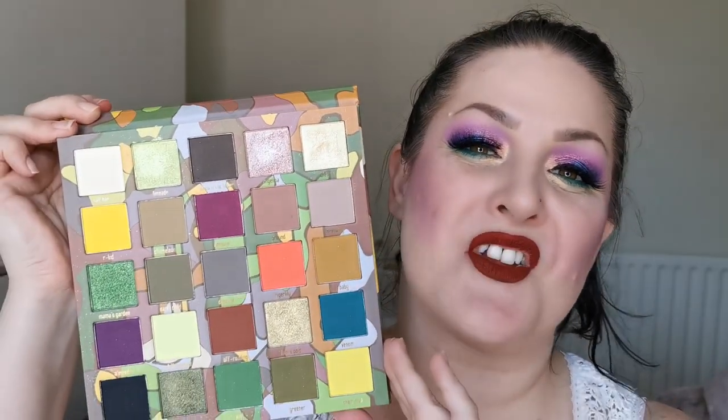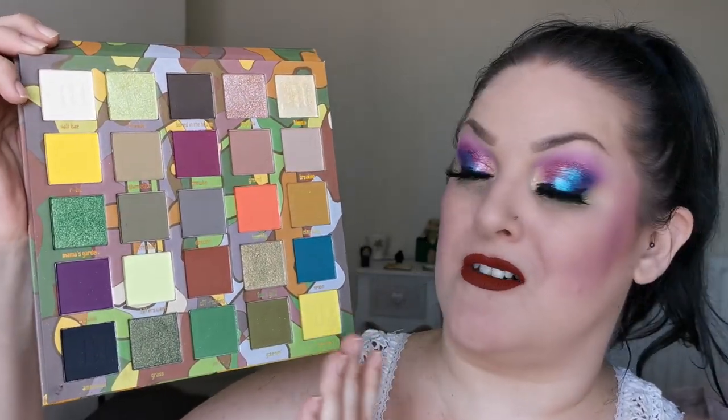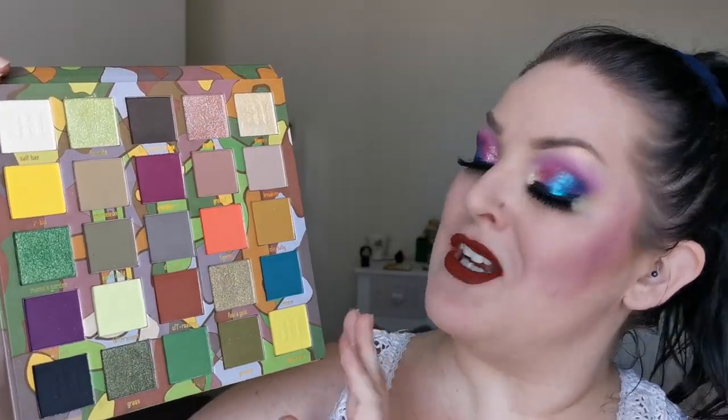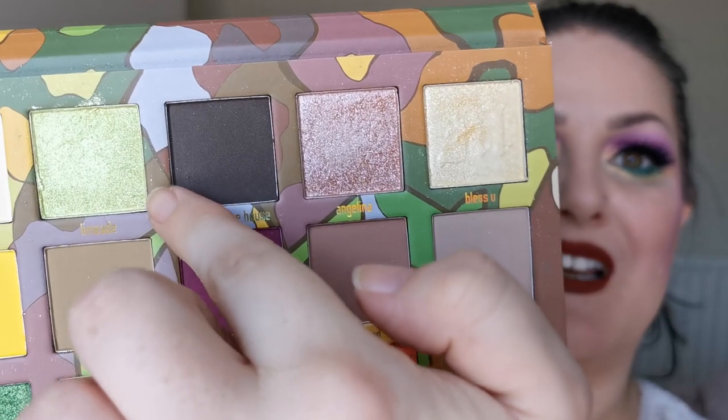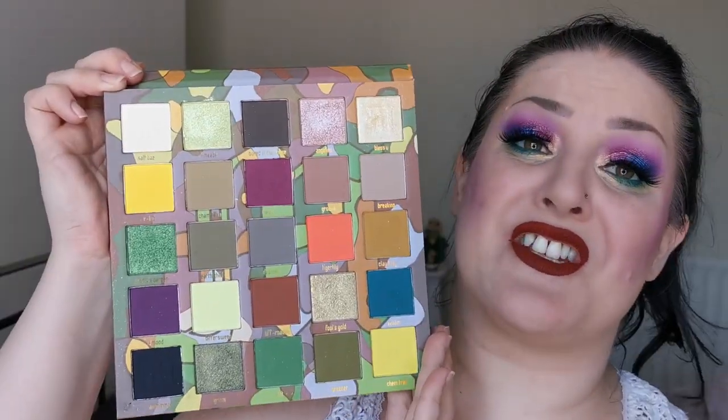Next up is the Made by Mitchell Feet on the Ground. I love this so much — just look at that, how beautiful. You see all the colours — these greens are the bomb, but the yellows are really surprising, they're perfect. And this shimmer here, oh, it's to die for. I love it so much. Not going anywhere.